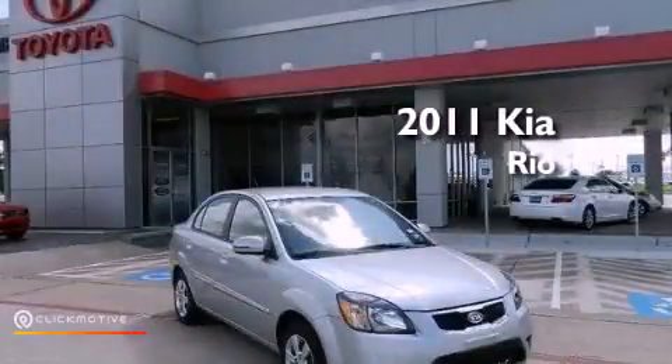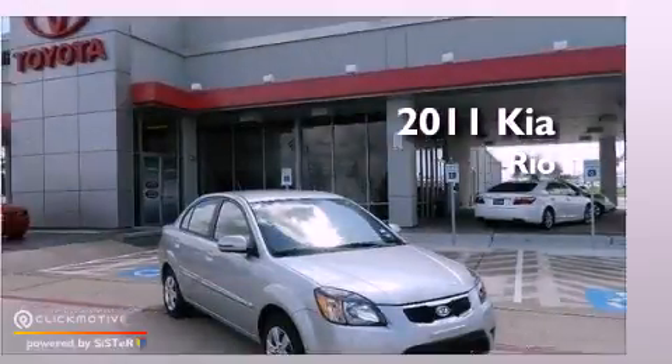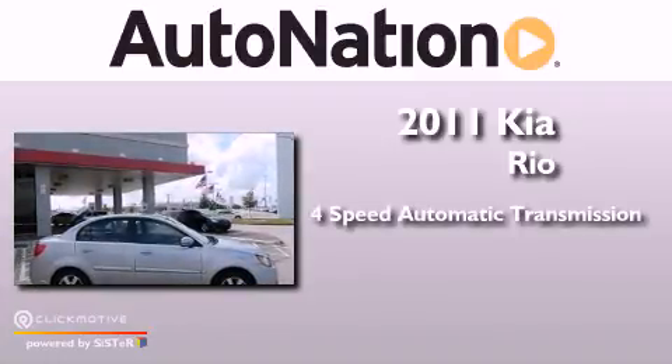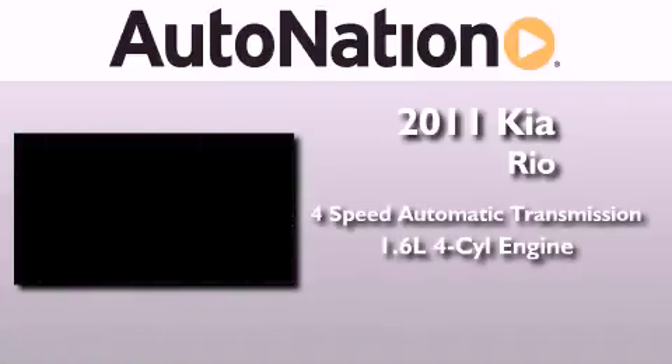This is a 2011 Kia Rio. This car has a 4-speed automatic transmission and an inline 4-cylinder engine.